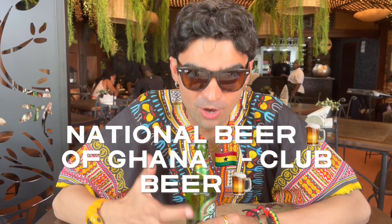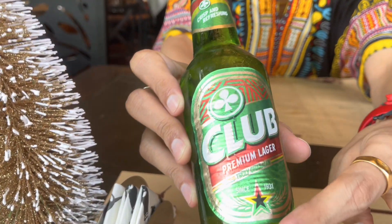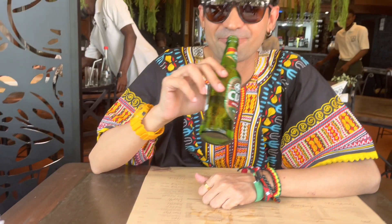We finally got a table. We are in Buka restaurant — it's one of the most famous restaurants in Accra, Ghana. We are starting with the local beer. This is how it looks — it's called Club beer and you can see the flag of Ghana right there. It's very famous here. I'm going to have a sip. Wow, easy, smooth — I really like it. This restaurant also has some nice light music going on.